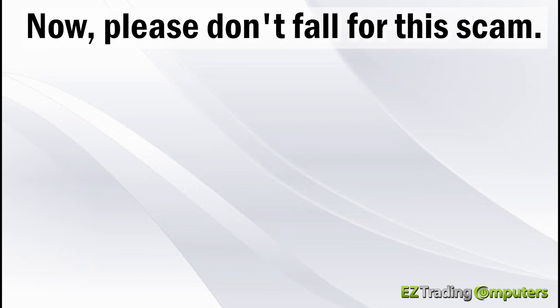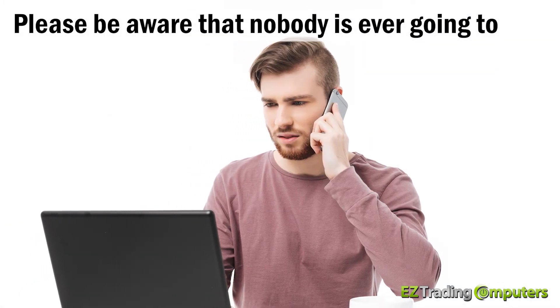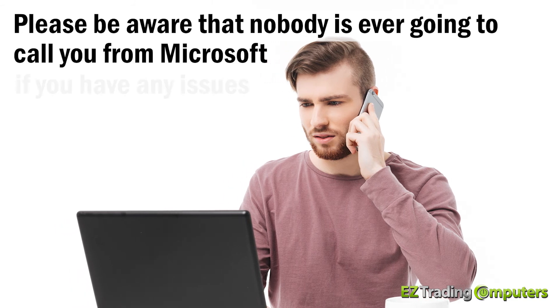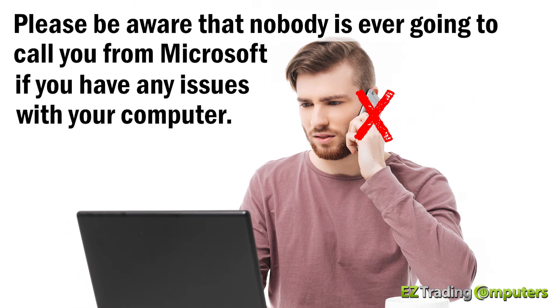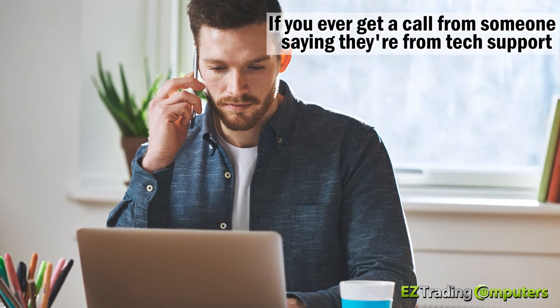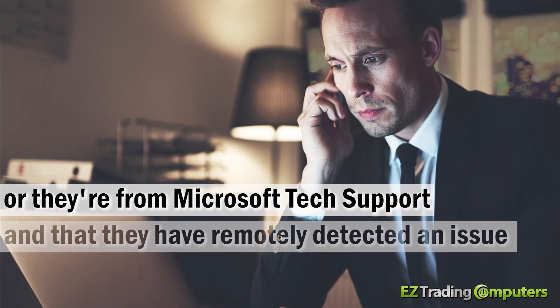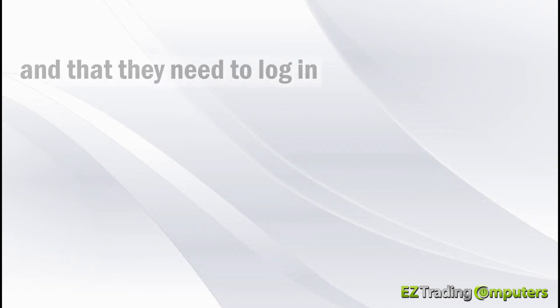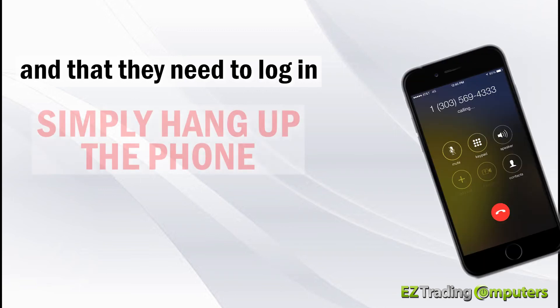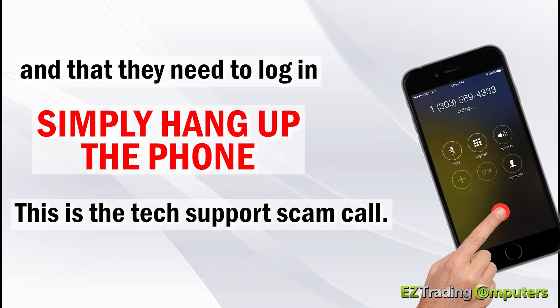Please don't fall for this scam. Be aware that nobody is ever going to call you from Microsoft if you have any issues with your computer. If you ever get a call from someone saying they're from tech support or Microsoft tech support and that they have remotely detected an issue with your computer and need to log in, simply hang up the phone. This is the tech support scam call.